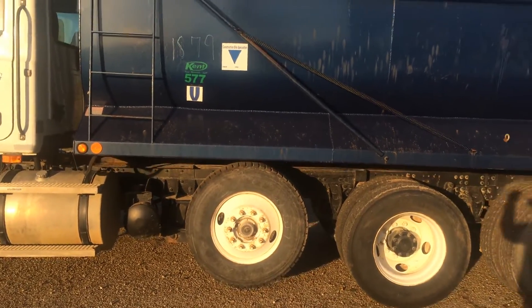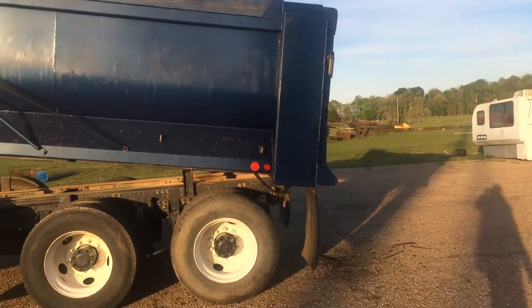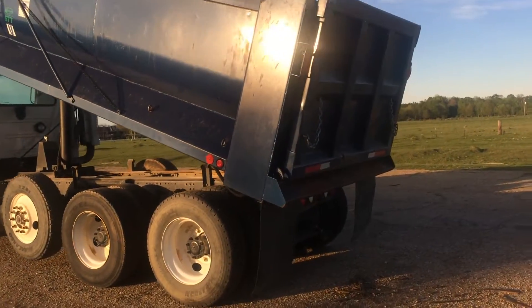We're going to go ahead and dump the bed. It does have a plastic liner in the bottom of the bed.